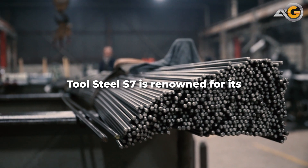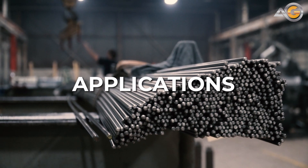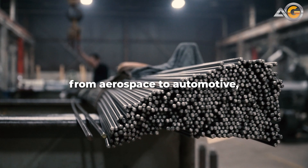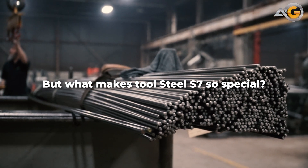Tool Steel S7 is renowned for its toughness and wear resistance, making it an ideal material for tool and die applications. Tool Steel S7 is used in a variety of industries, from aerospace to automotive, where precision and reliability are critical. But what makes Tool Steel S7 so special?